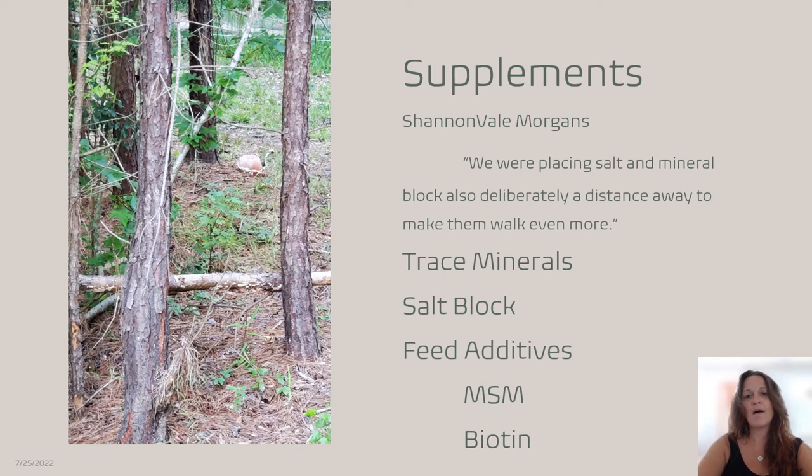For supplements, salt and mineral blocks are placed deliberately at a distance to make horses walk even more. You don't want to put everything in the same area — you want them to have to walk for it, and even have to find it. In the wild, horses actually lick salt on the salt flats of the Great Basin; they find it under things. So even though this is my salt block and it's not completely hidden, there should also be a trace mineral block out there.